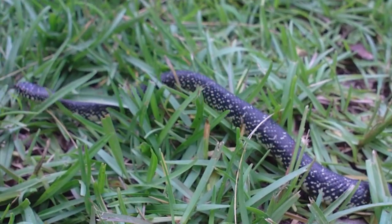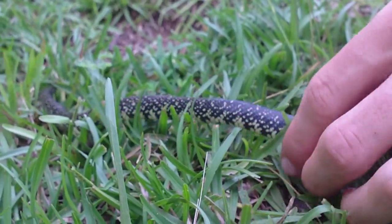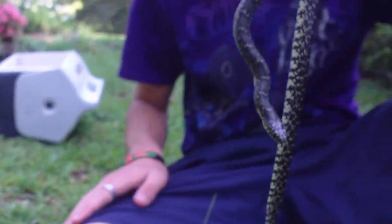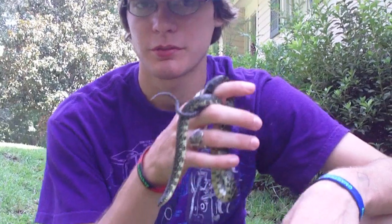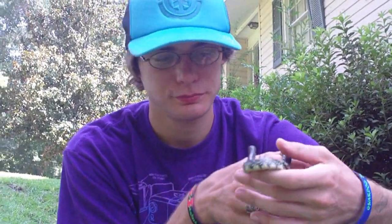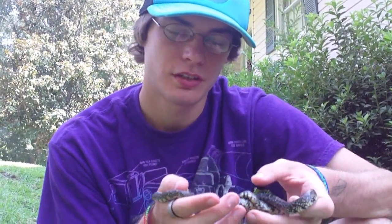After we get the photos and all that, we're gonna take him back to the river where he was. I don't think I'm gonna put him in the water during the daytime, but we'll probably put him in the edge of the forest because I'm sure that's where he came from. That way we can re-ensure that we'll see more kingsnakes in the future. I hope to see more of these guys as the summer continues.